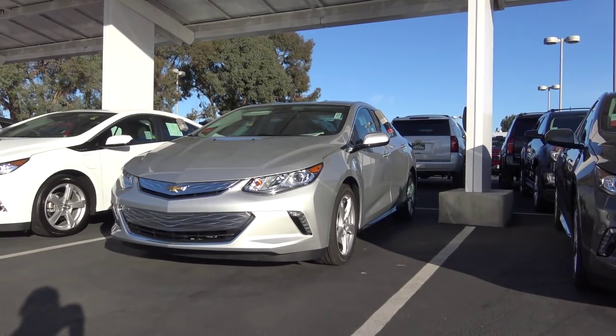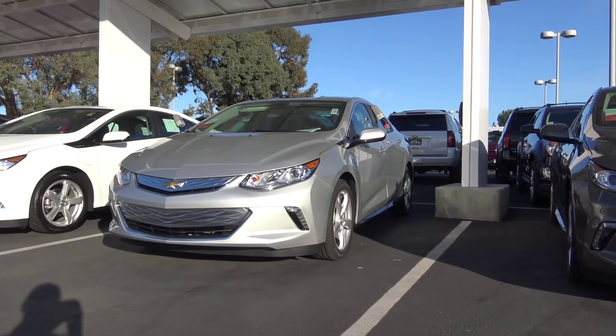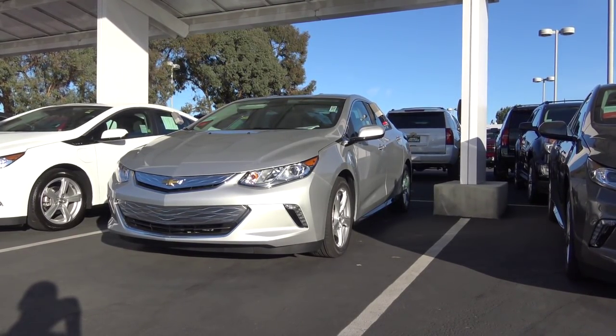The 2017 Chevrolet Volt is an excellent choice for a plug-in hybrid vehicle. It has loads of technology, is modern, fuel-efficient, and pretty stylish too.